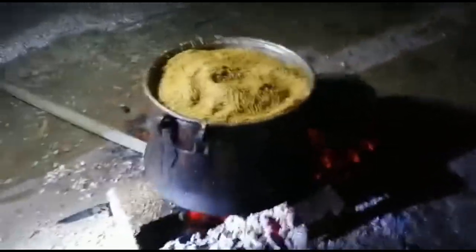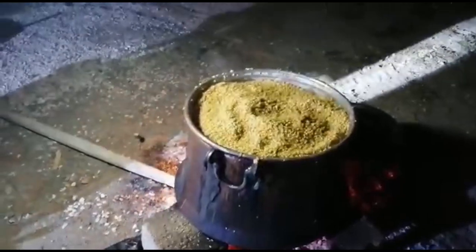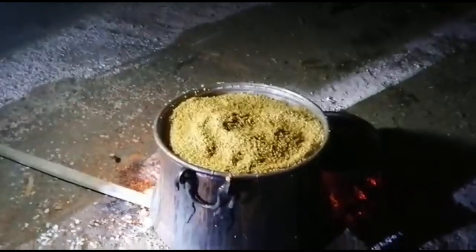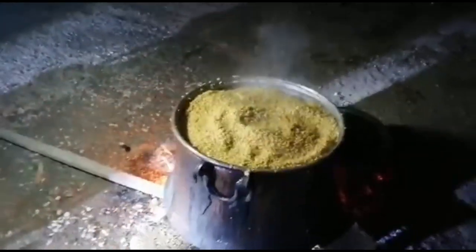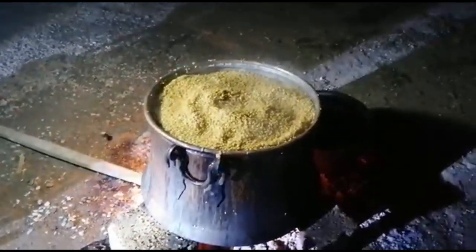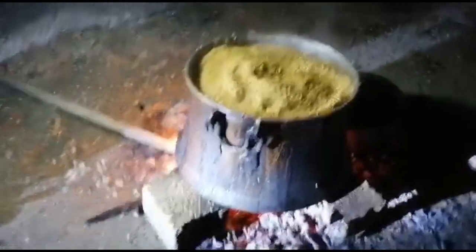Bulguru kaynatıktan sonra temiz bir yere seriyorsunuz. Eskiden damlar, kara evler vardı. Kova içinde çekip yukarıya çıkarırlardı, çadırın üzerine bu buğdayı sererlerdi, kuruturlardı.